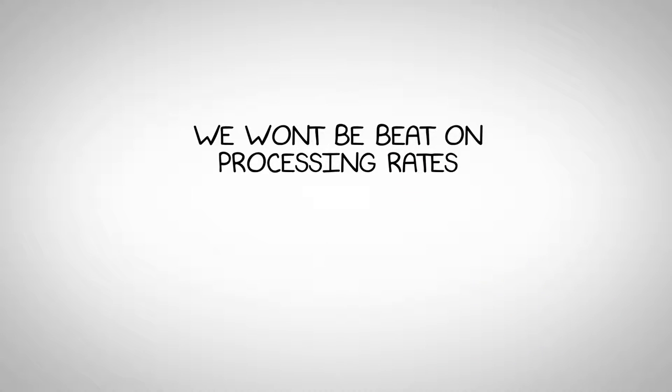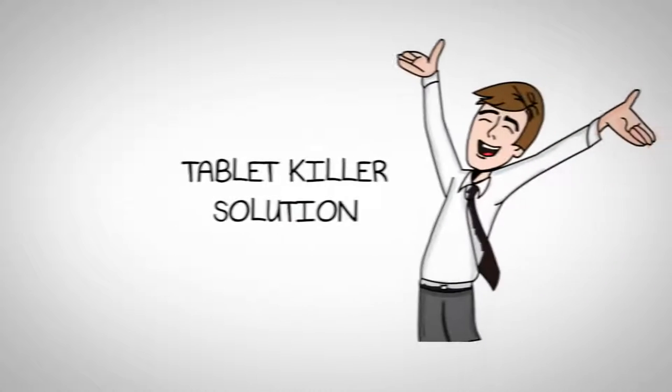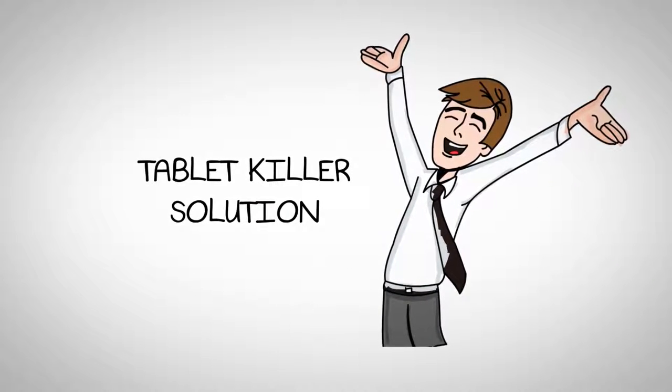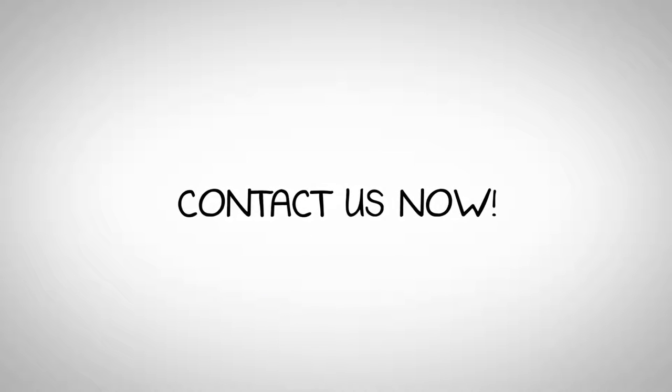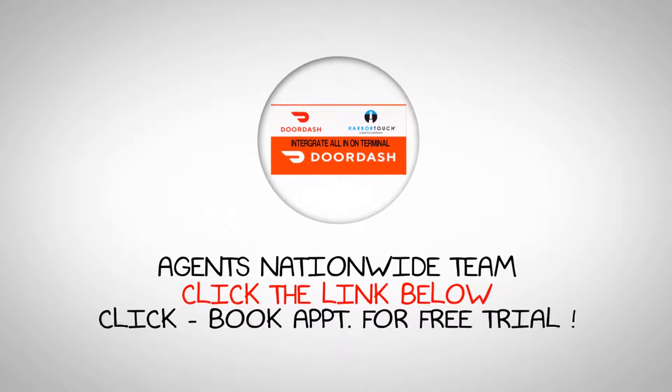In conclusion, automating order processing and printing from your POS system offers numerous benefits for your business. From increased efficiency and accuracy to faster order fulfillment and reduced costs, it's a worthwhile investment that can help your business thrive in today's fast-paced marketplace.